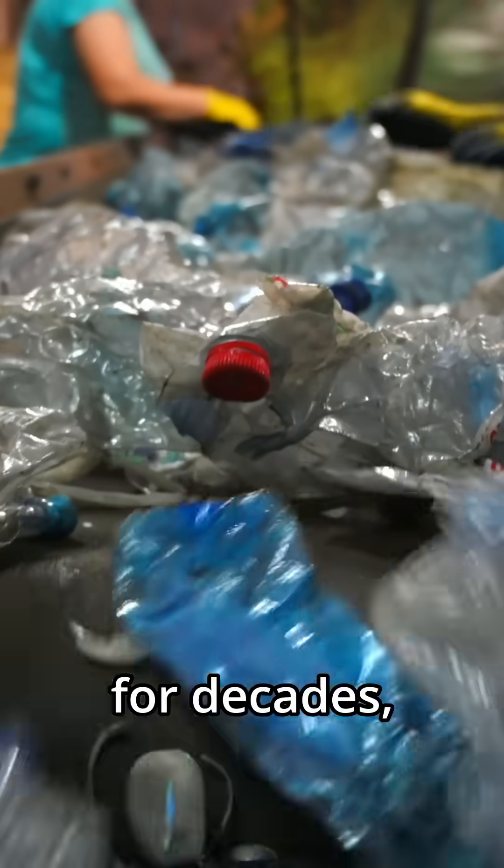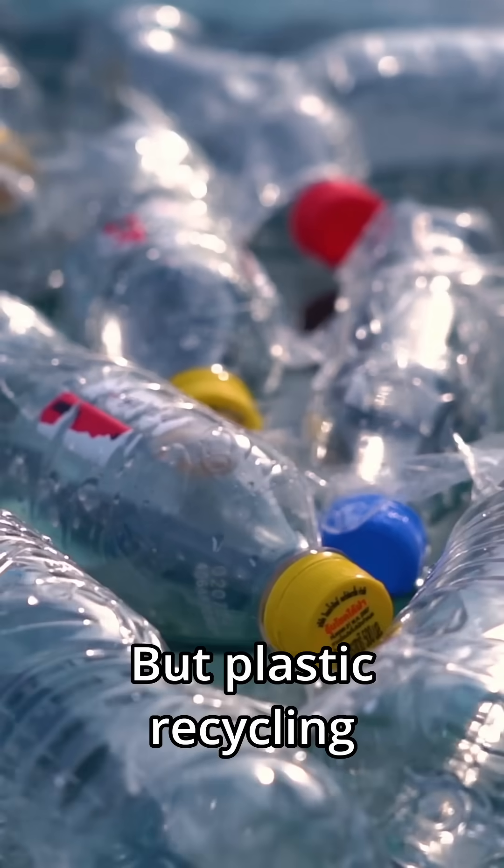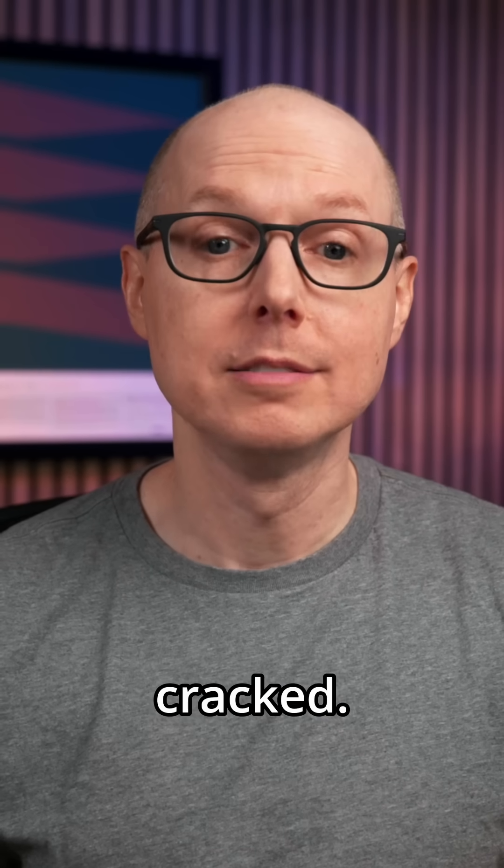We've been sold the recycling dream for decades, but the reality? Most plastic still ends up in landfills or the ocean. But plastic recycling might have just been cracked. Literally.